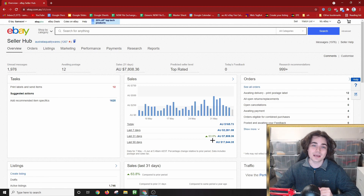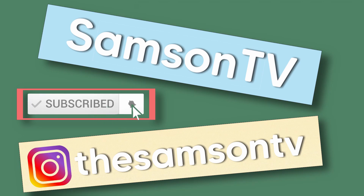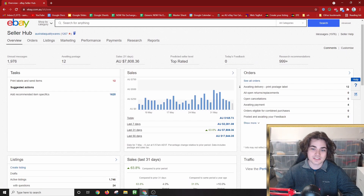Hey guys, Samson here. My eBay sales are up 63.8%. First thing I'm going to do over here on my eBay seller hub is refresh the page for full transparency with you guys, and as you can see here, my eBay sales are up 63.8%.